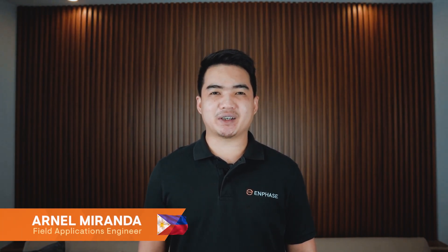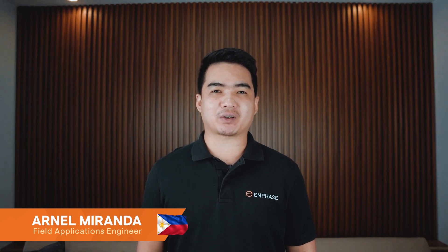Hi everyone, I'm Arnel Miranda, a Field Application Engineer at Enphase Energy, responsible for supporting our partners in the Philippines.